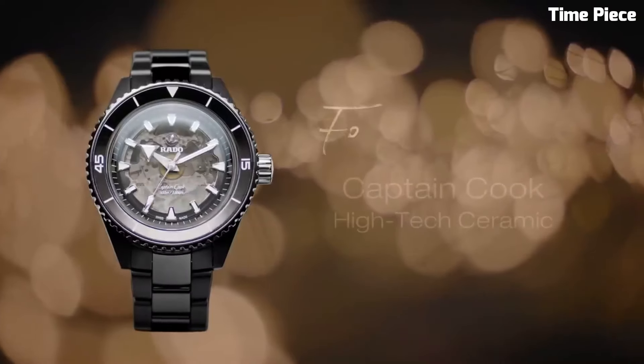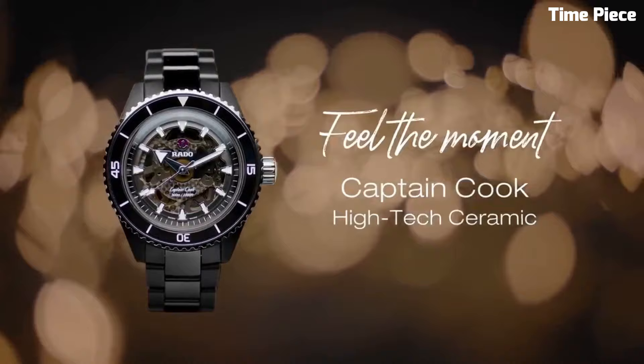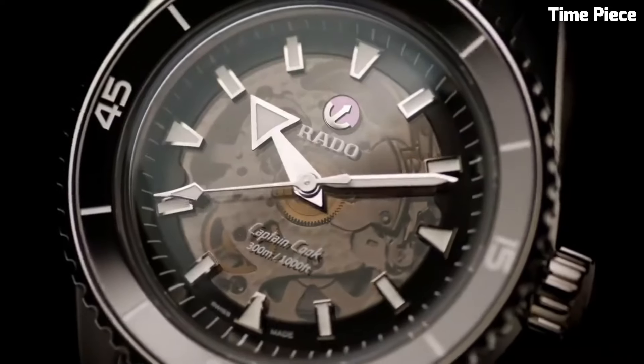The Rado Captain Cook High Tech is a fusion of heritage and modernity, making it a distinguished choice for watch enthusiasts and explorers alike.